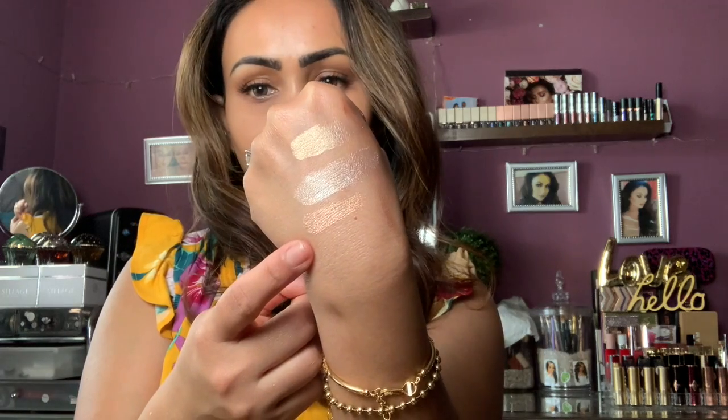Speaking of glow products, I have three from Mad Daddy's collection by Artist Couture. I got Coco Bling, Citrine, and Luminati. None of these were on sale but I picked all three up. Let me give you a swatch — this is Luminati, this is Coco Bling, and this is Citrine. They are very beautiful highlighters.